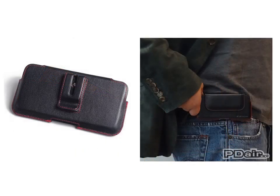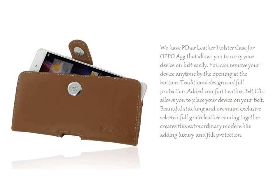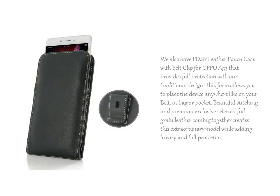Beautiful and outstanding stitching with premium exclusive selected full grain leather coming together creates this extraordinary model, while adding luxury and full protection. We have PDL leather holster case for Oppo A53 that allows you to carry your device on belt easily. We also have PDL leather pouch case with belt clip for Oppo A53 that provides full protection with our traditional design.